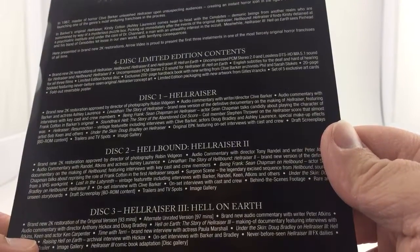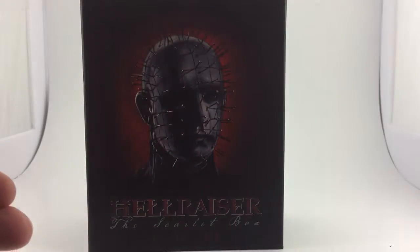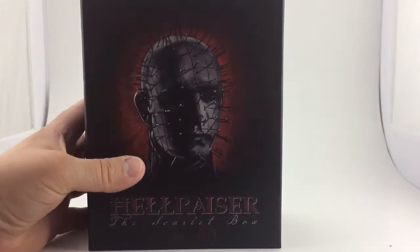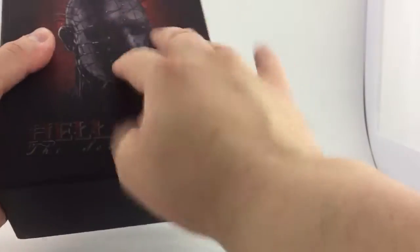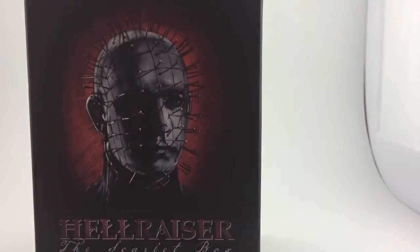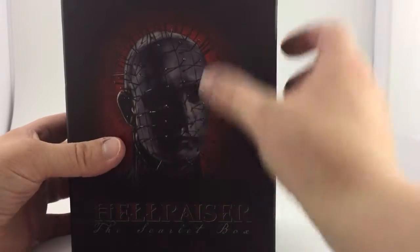Then we have a bunch of interviews with some of the actors and actresses — really cool. Let's go ahead and get into this. I love Arrow's boxes. I love it when they construct their boxes out of hard cardboard.